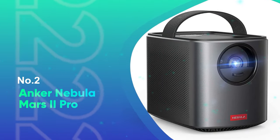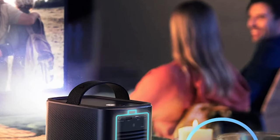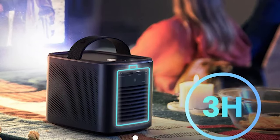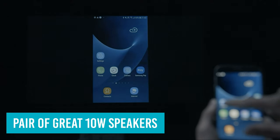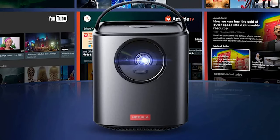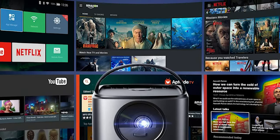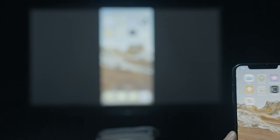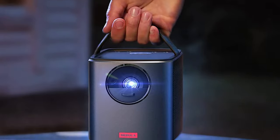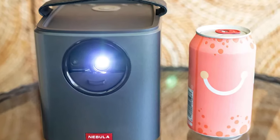Number 2: Anker Nebula Mars 2 Pro. The Anker Mars 2 Pro is portable in the has-a-carry-handle kind of way rather than a throw-it-in-your-bag way, but the bigger size means it packs more of a punch. It's brighter than its pocket-sized peers and boasts a battery life of up to 4 hours on battery saver mode, plus a pair of great 10-watt speakers for powerful and clear stereo sound. It runs on Android 7.1, supports Android apps directly, and takes HDMI and USB connections. Initial setup can take some time, but the autofocus means picture setup is quick and easy when you set up in a new location.